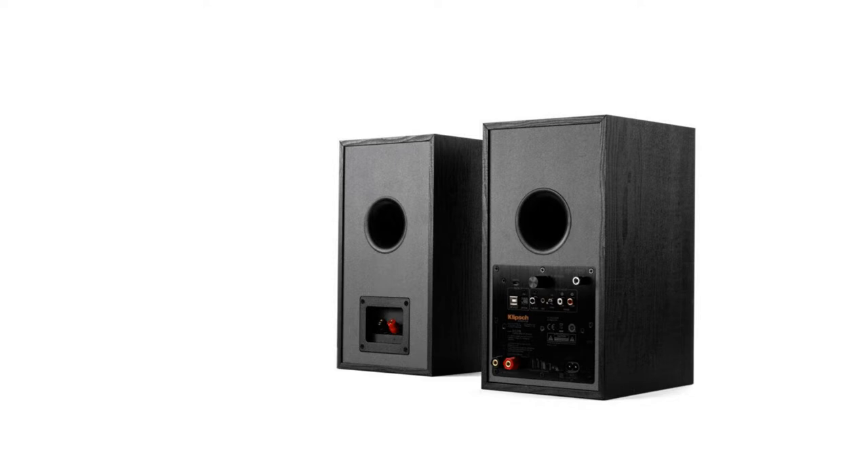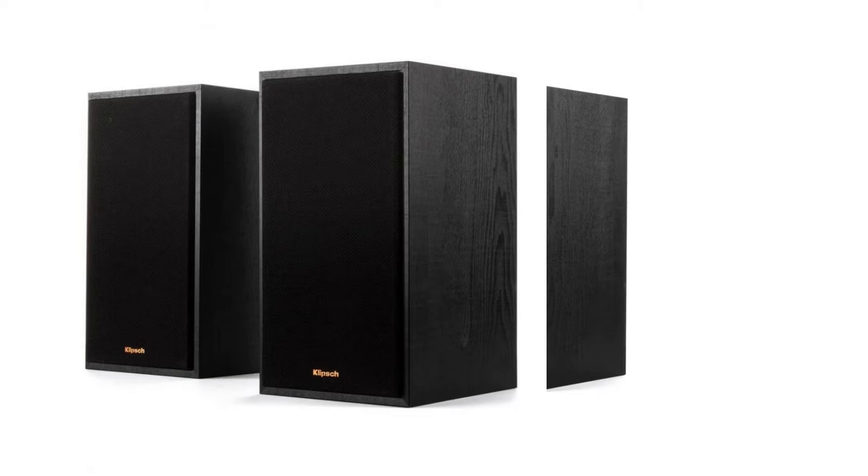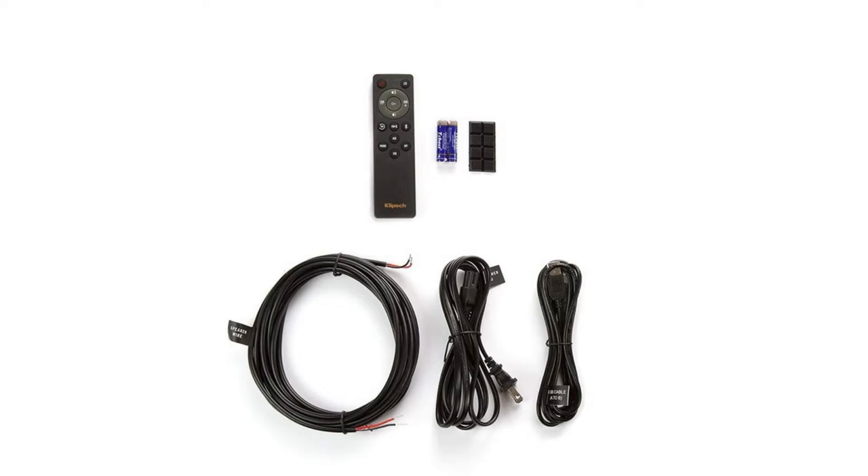Features: Users can hook the R51PM up to the TV via its digital optical input or 3.5mm jack. It is also computer-ready, with a USB port and Bluetooth-enabled. Meanwhile, vinyl enthusiasts can make use of its built-in phono pre-amplifier for their turntable.